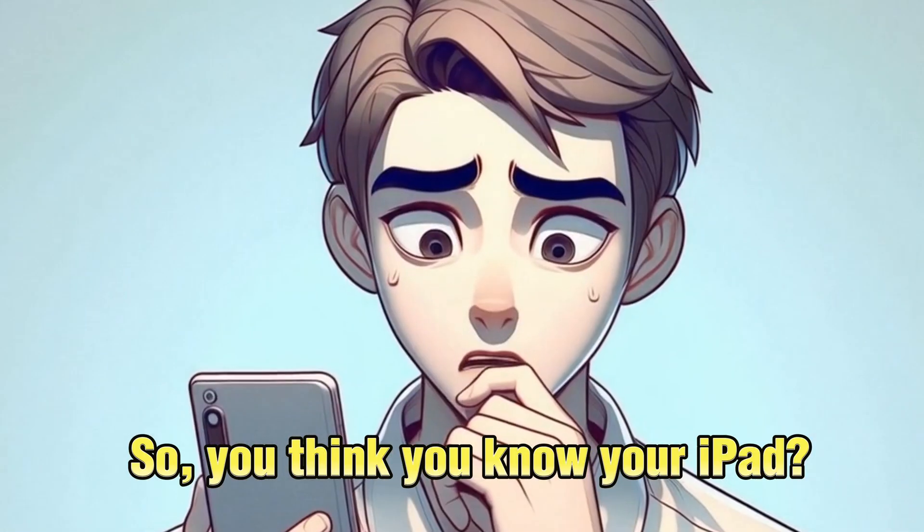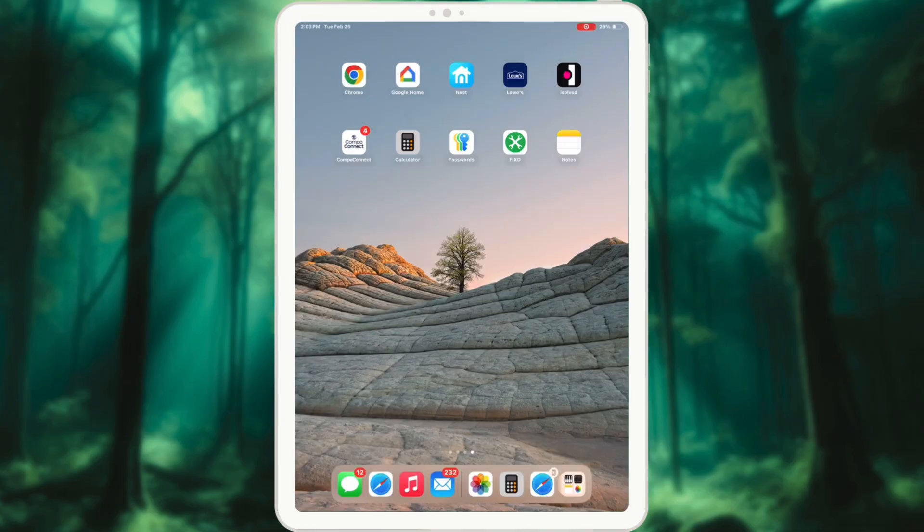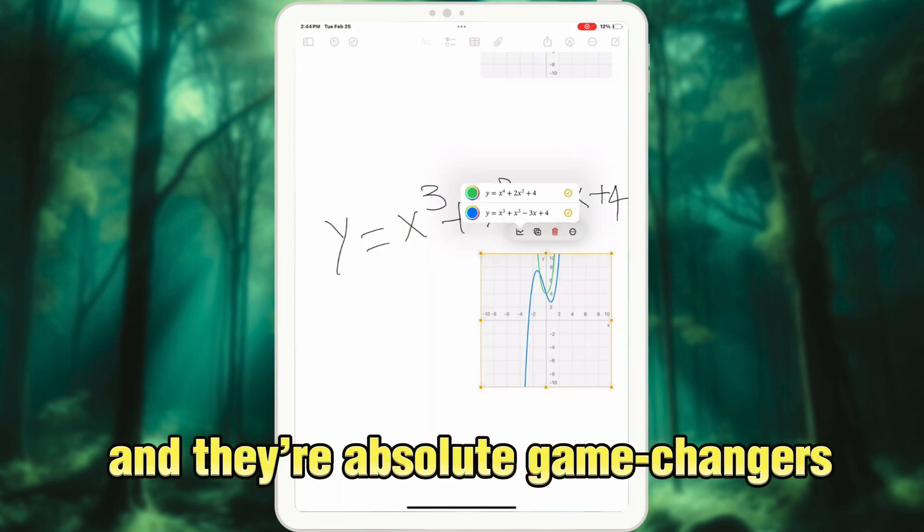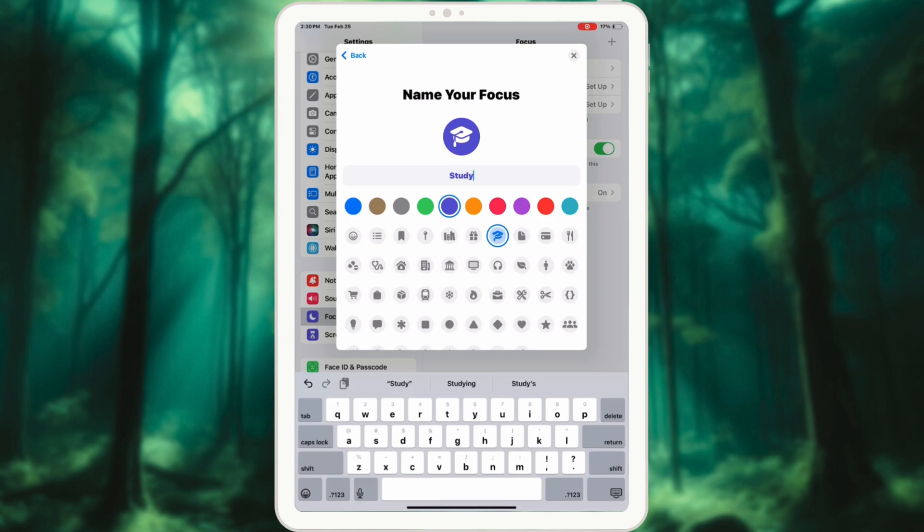So you think you know your iPad? Think again. There are hidden features Apple never told you about and they're absolute game changers. Stick around because these tips will make your iPad feel brand new.